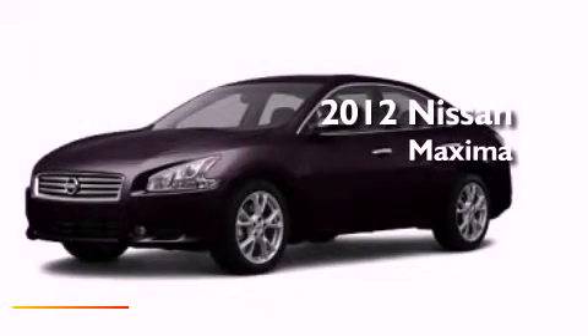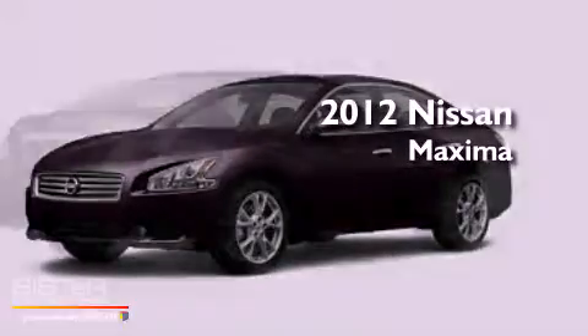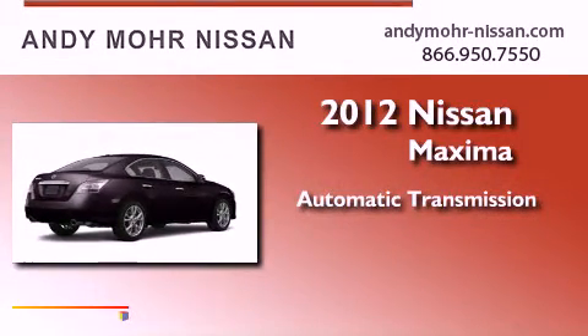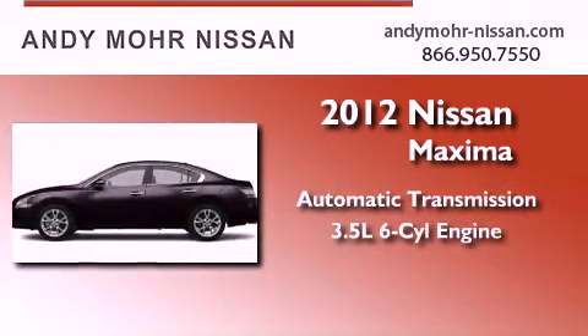This is a brand-new 2012 Nissan Maxima. This vehicle has seating for two adults and a 3.5-liter V6.